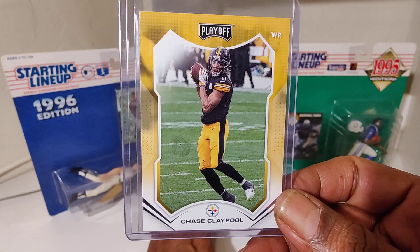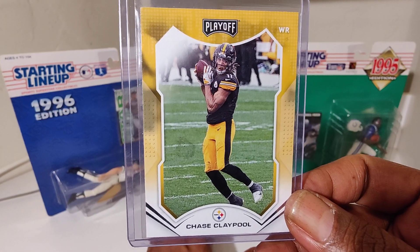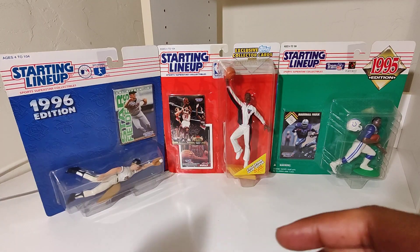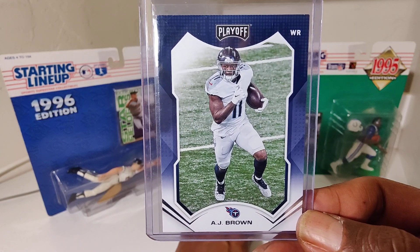Keeping it ultra modern, we got Chase Claypool, straight out of Canada. AJ Brown, now with the Eagles.